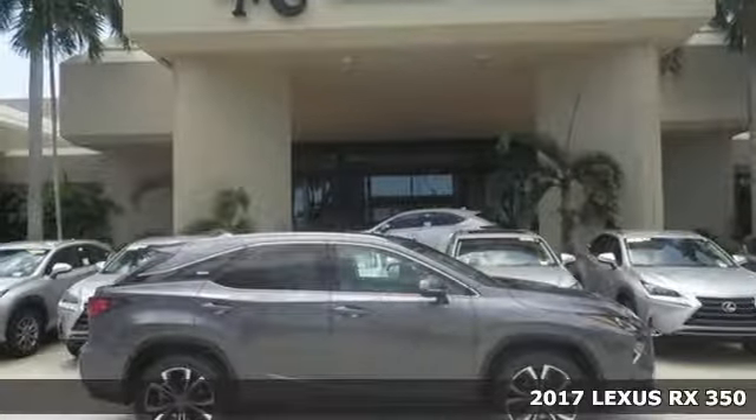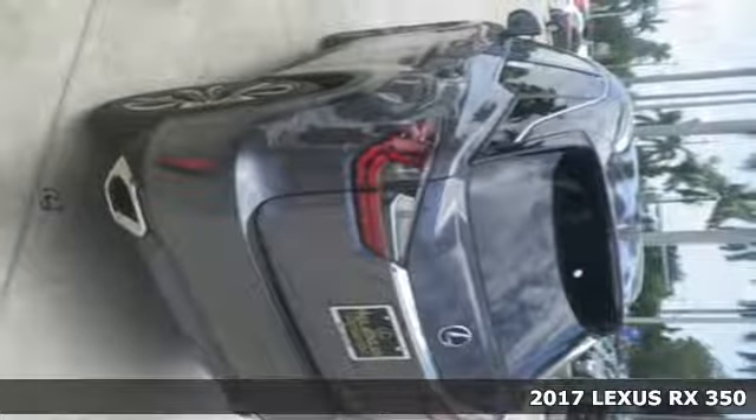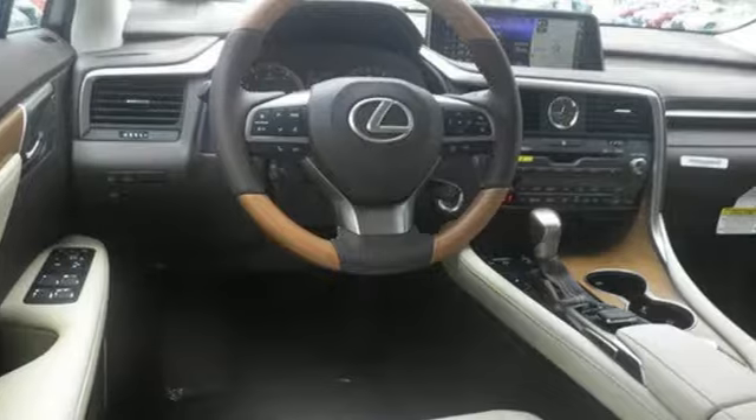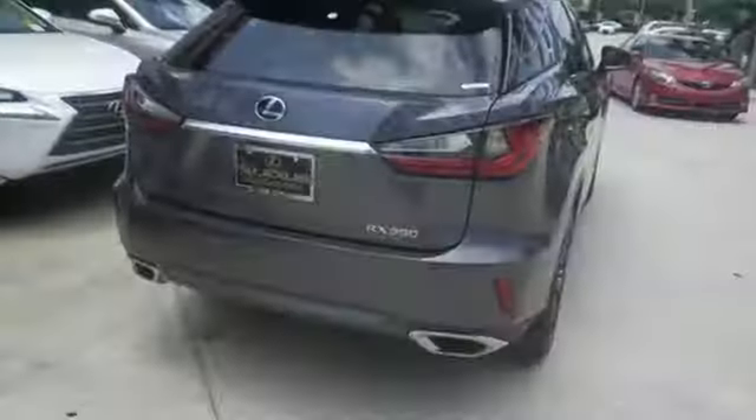It's a 2017 Lexus RX 350 — a buff machine with aggressive lines and a bold grille, backed by bold power with its 3.5-liter V6 engine and 8-speed automatic transmission.